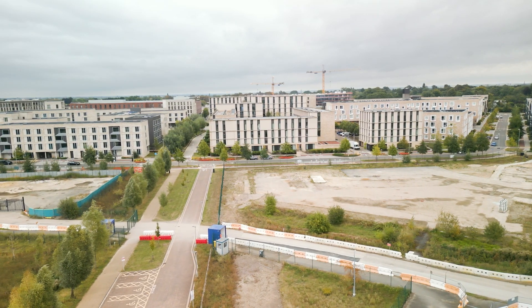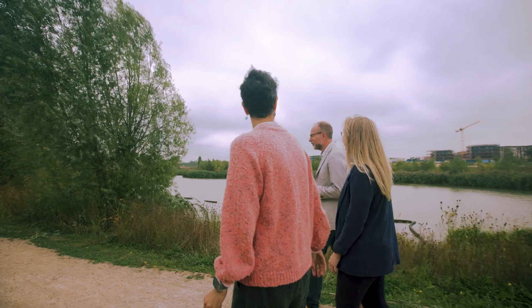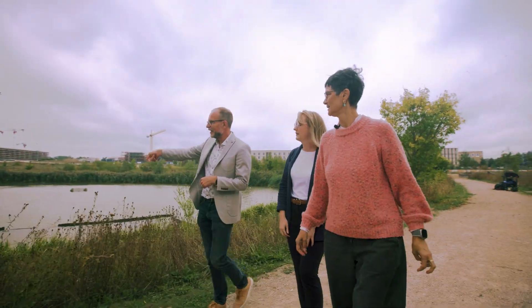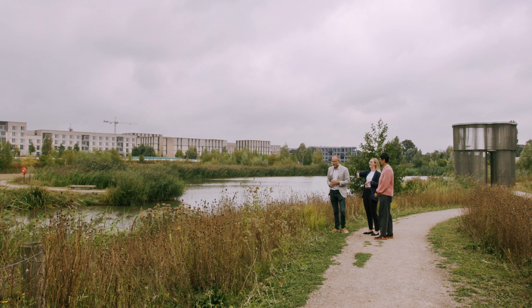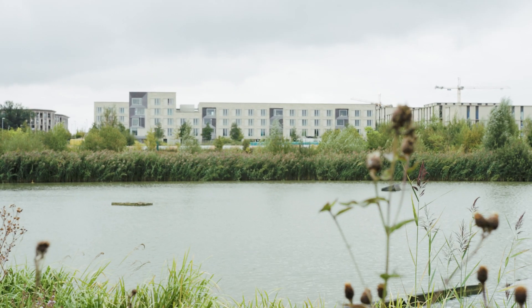Cambridge is one of the driest areas in the country, so what is happening in Eddington is a really good example of how we need to work with people who want to build homes in Cambridge. We've worked very closely with Eddington to try and bring in the best sustainable urban drainage in the country.